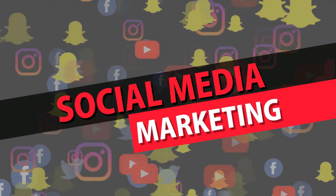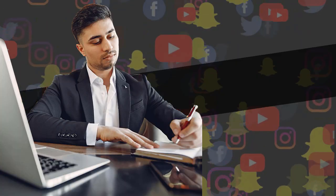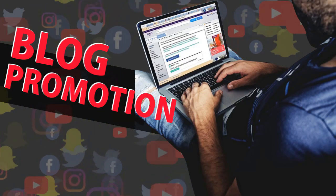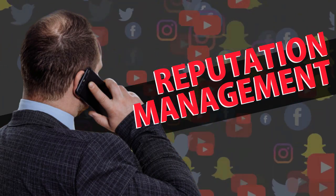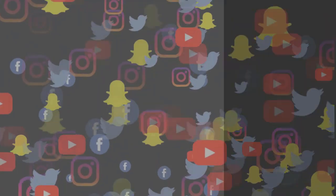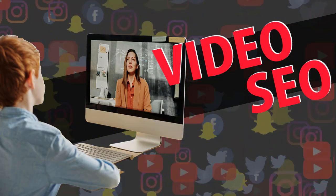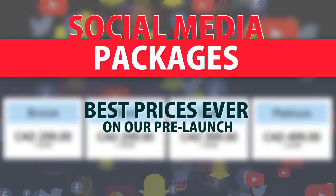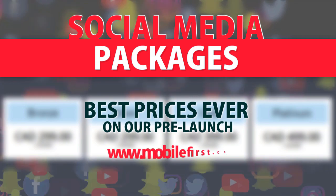Social media marketing: social media management, blog promotion, reputation management, video marketing, video SEO, and social media packages. Best prices ever on our pre-launch — check it out at mobilefirst.ca.